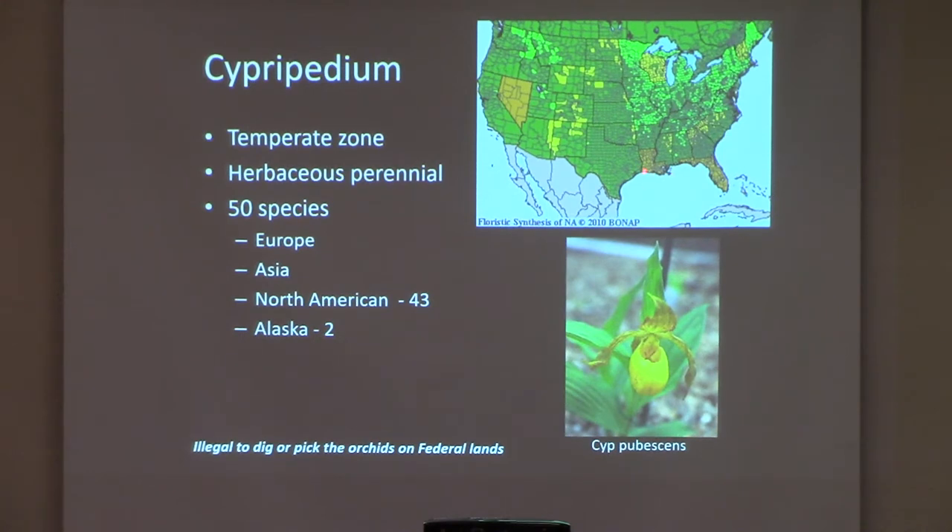When a whole state is blocked out on the map, it's because they did not have anyone to participate in the location of these plants. The Cypripediums are temperate-zone orchids — that's what a lot of people don't understand. There are 274 orchids in North America. They're herbaceous perennials that return from their roots and rhizomes every spring. We have about 50 species, occurring in Europe, Asia, and 43 in North America. Believe it or not, there are two in Alaska.